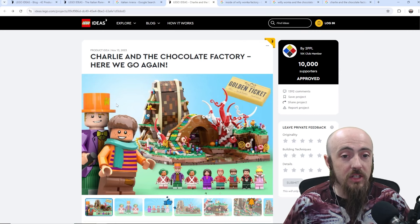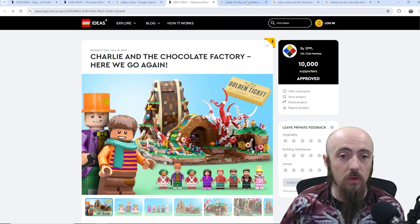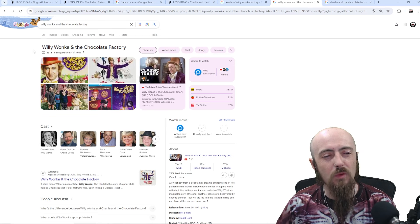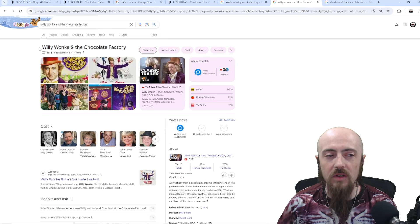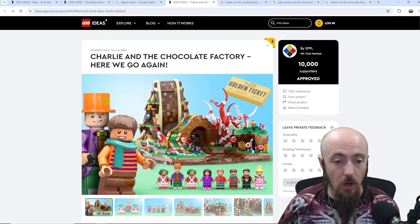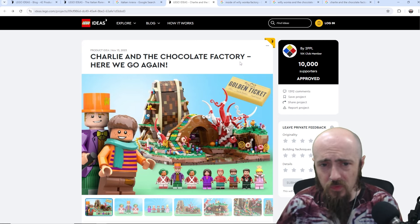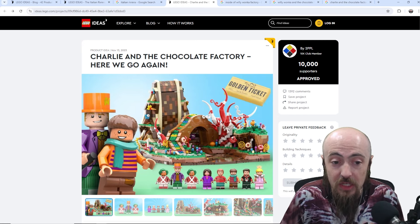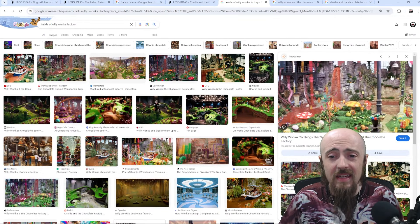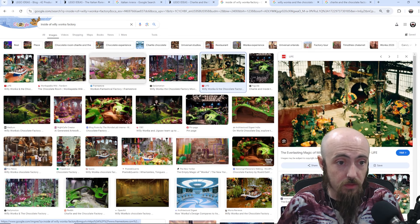And then here — Charlie and the Chocolate Factory. Before we get going too much, the only thing that really caught my eye was the fact that it's Willy Wonka and the Chocolate Factory. The set that is submitted is definitely based on Willy Wonka and the Chocolate Factory, but it's named Charlie and the Chocolate Factory. So I'm interested to see if there's going to be a name change there — I think that would be appropriate. If you've never seen the movie, here is a little bit of source material — what you would imagine, what you see when you watch the movie.